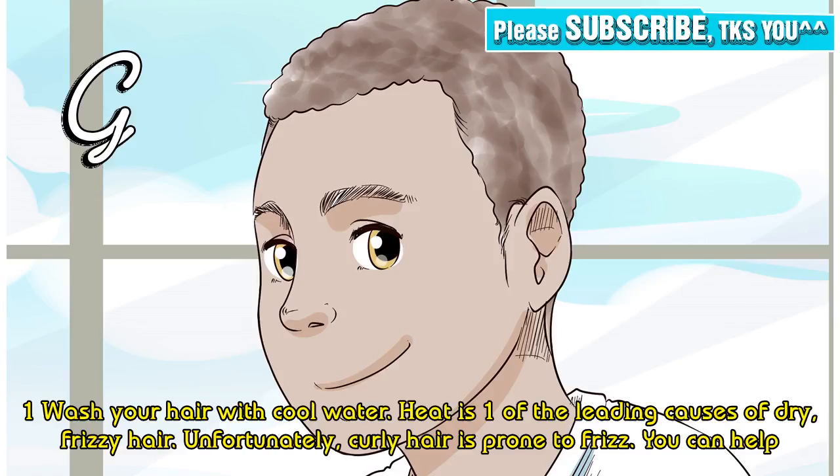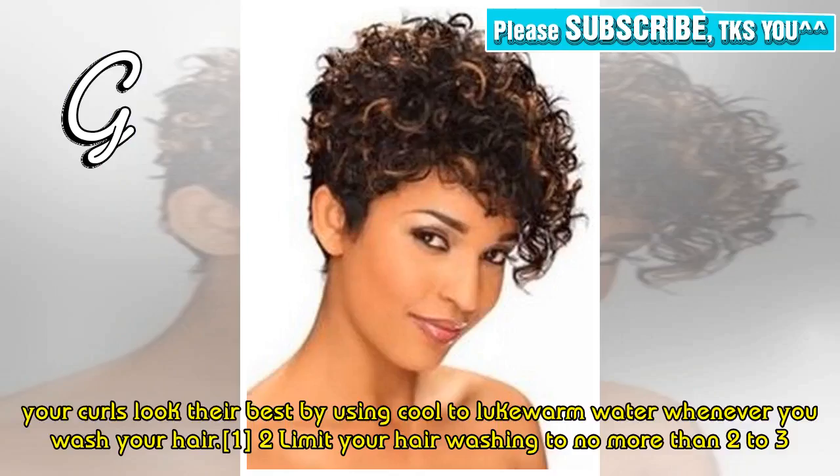Tip 1: Wash your hair with cool water. Heat is one of the leading causes of dry, frizzy hair. Unfortunately, curly hair is prone to frizz, but you can help your curls look their best by using cool to lukewarm water whenever you wash your hair.